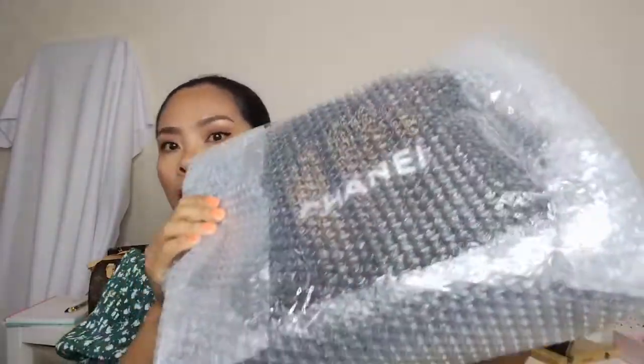Hello and welcome to Bags Chase. In today's video I'm going to do a quick unboxing of what I got in the post today. It's new stock coming in, so let's have a look. I've already opened the box to save time — we have one Louis Vuitton and another one — guess what? It's Chanel.